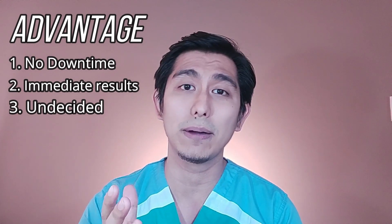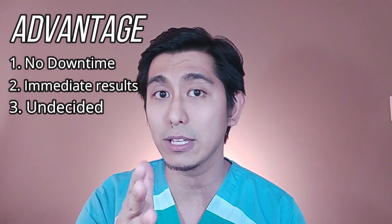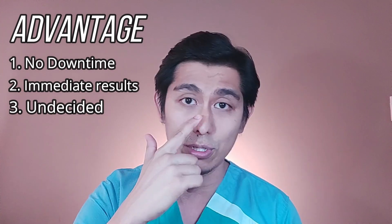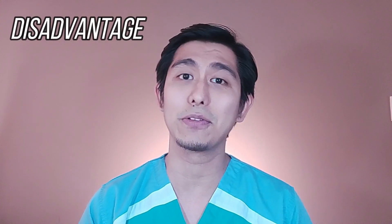A third advantage for non-surgical rhinoplasty would be for those na undecided. Hindi ka pa sigurado kung gusto mo na magpa-surgical rhino, pero gusto mo na makita kung ano kaya yung possible na itsura mo. So yun yung mga positives for non-surgical. Kailangan din natin pag-uusapan yung negatives.